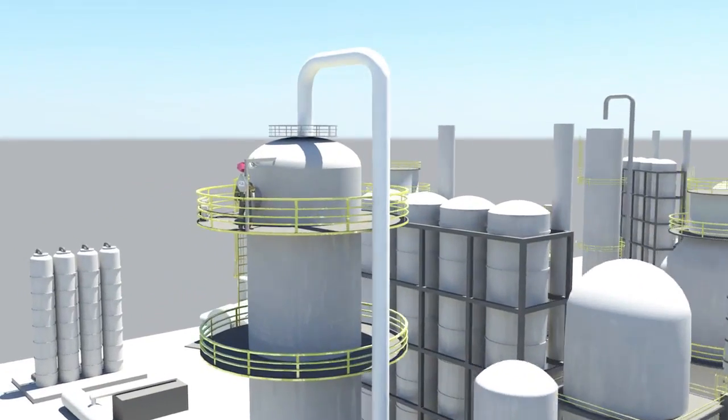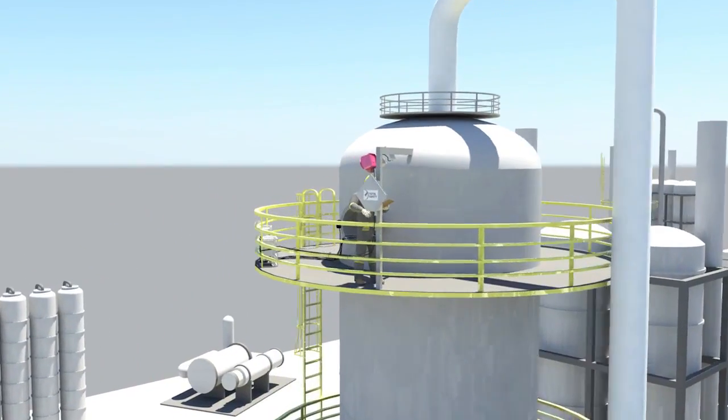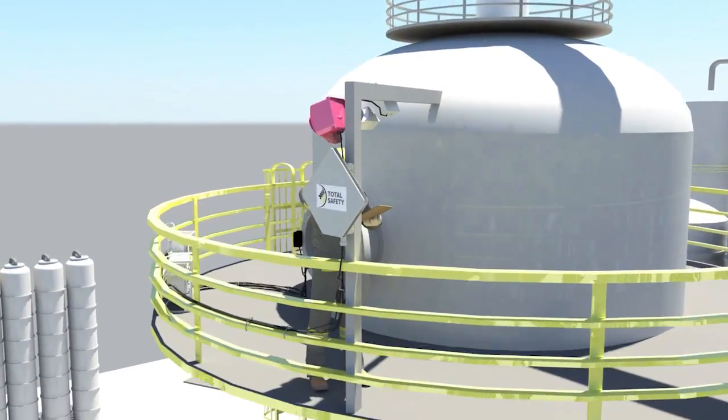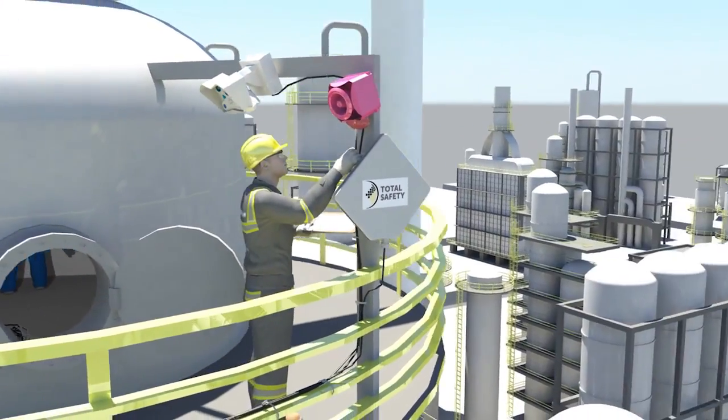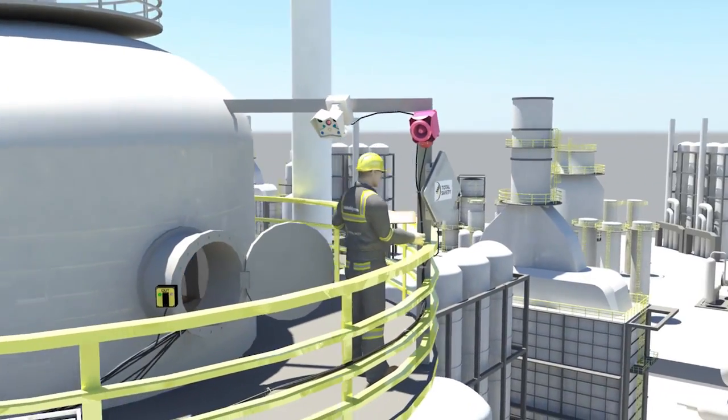One of the ongoing challenges is how to effectively and safely monitor permit-required confined spaces. Total Safety's centralized confined space monitoring system is the cutting-edge answer to this challenge.